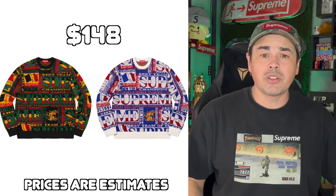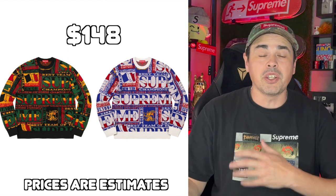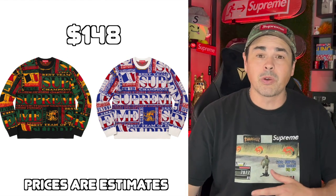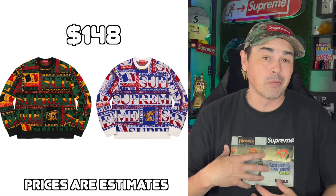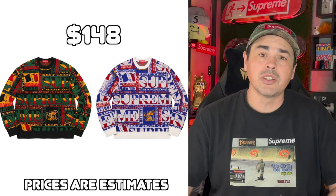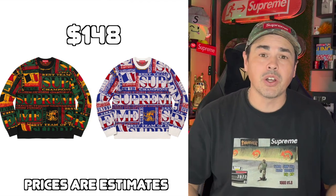Next up, we have the scarf sweater, so obviously it goes with the beanie we saw earlier. There's really nothing wrong with these sweaters. I prefer the lighter colorway, but neither colorway is something I would actually probably put on myself. I do think these are probably just personals — I don't see any reselling these. So if you want one, get one, and if you don't, let's move along.